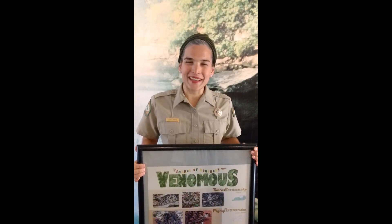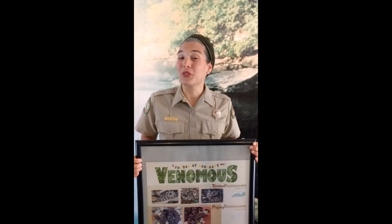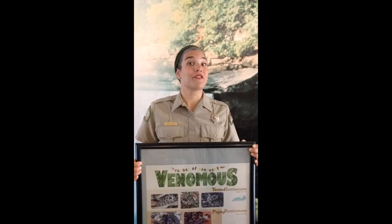Hi, my name is Olivia Emmett and I'm the program leader here at Cumberland Falls State Resort Park. With the weather getting warmer, I thought it would be a good time to talk about snakes — how to identify them, what kind of snakes we have here, and some fun facts and myths about snakes.